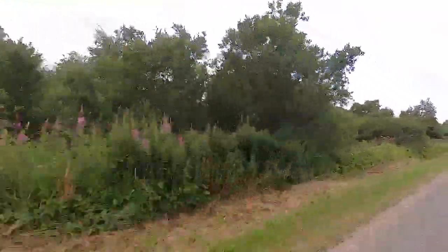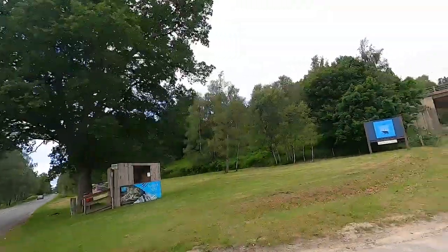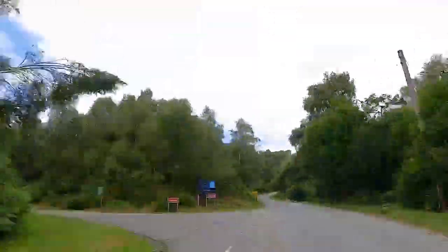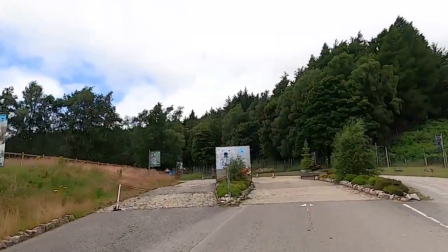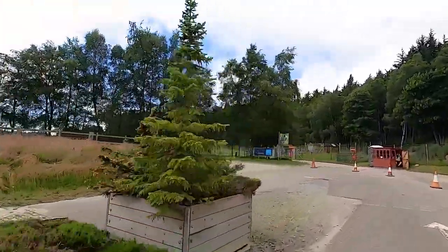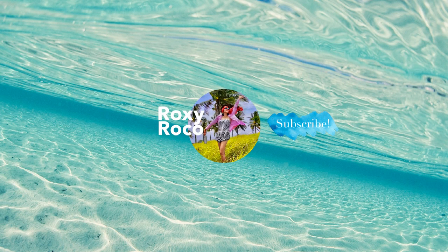We are now at the Highland Wildlife Park. Let's go explore and see what's there to see.